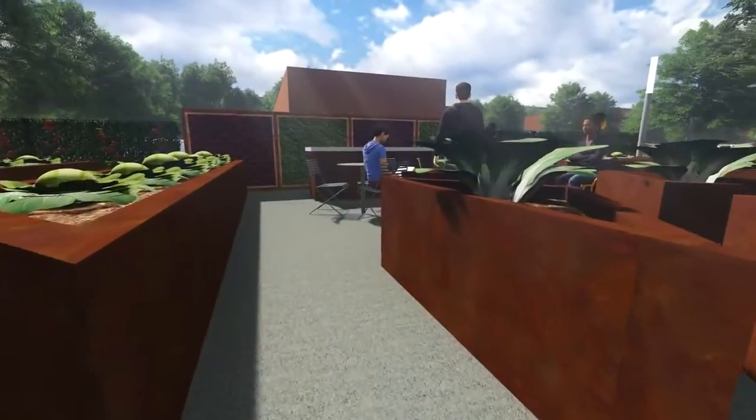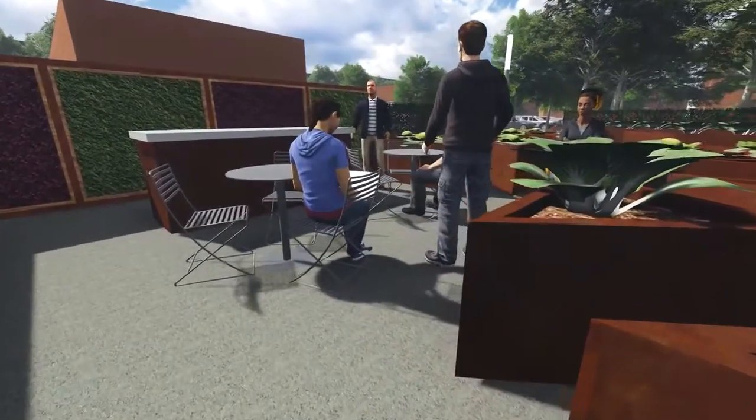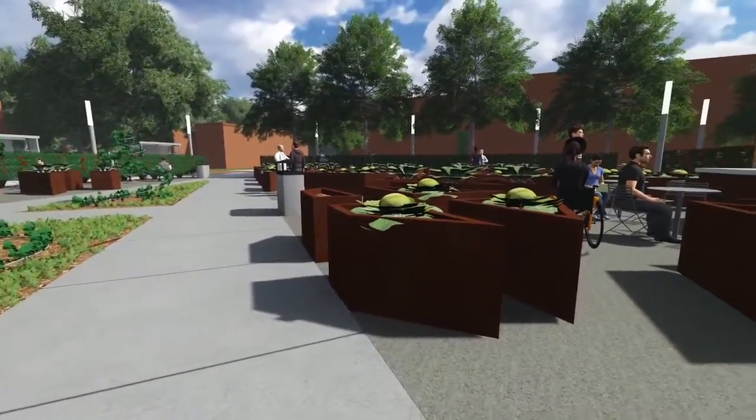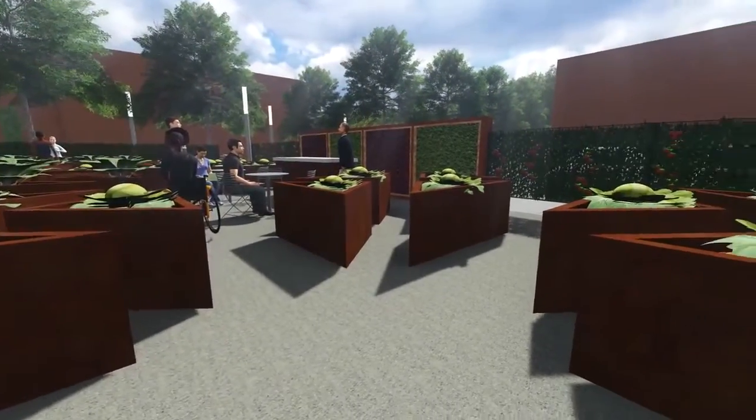The outdoor classroom is to the southwest of the design and is comprised of a seating area nestled into the agricultural area. There is a synergy that occurs between the two areas that allows students to actively engage in agricultural studies and implement and test theories.